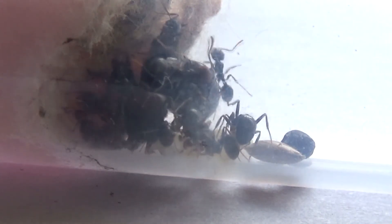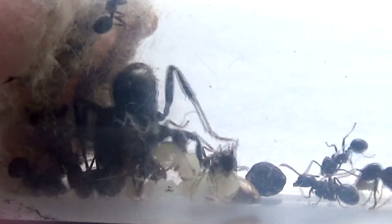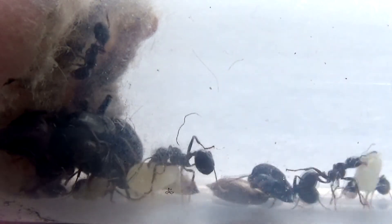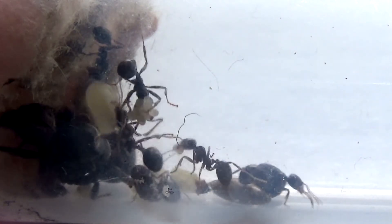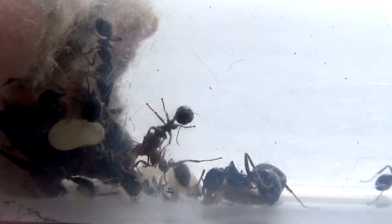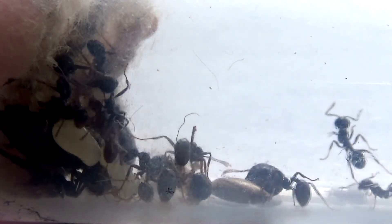Mesobarbaris can have a colony size of up to 10,000 worker ants or more. Queens are brown to black in colour and can be anywhere from 15 to 18 millimeters in size. Worker ants are shiny black in colour and can be anything from 3 millimeters all the way up to 40 millimeters, because they have minor and major worker ants. They love to nest in soil environments, especially sandy loam environments, usually under rocks, stones, and pavements. A fully functional Mesobarbaris colony can live anywhere up to 25 years.